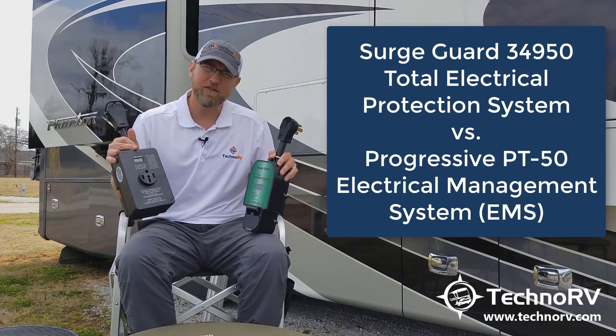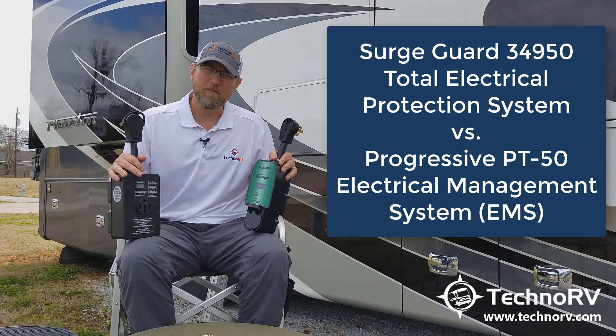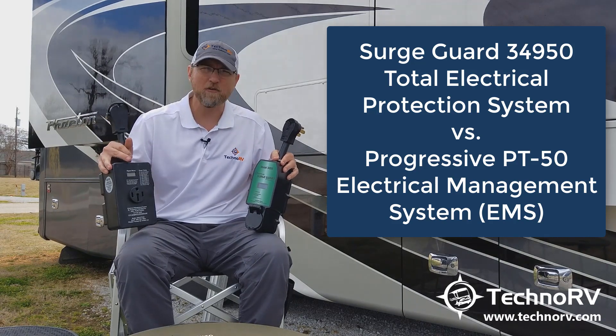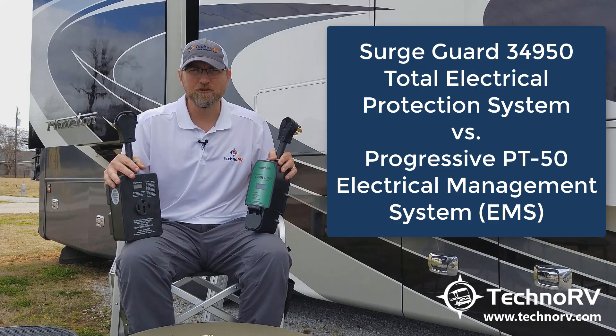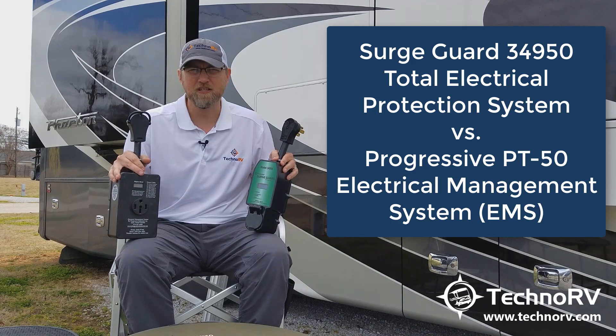Now, this is the PT50C. There is a newer edition PT50X out. They've changed a little bit of the housing. The protection levels are the same as the PT50C, and mainly we'll be talking about those protection levels.